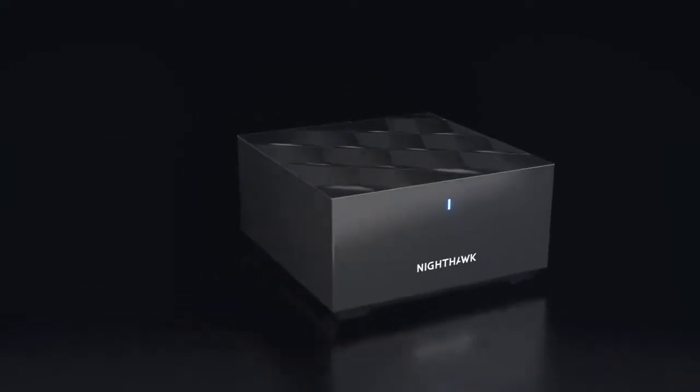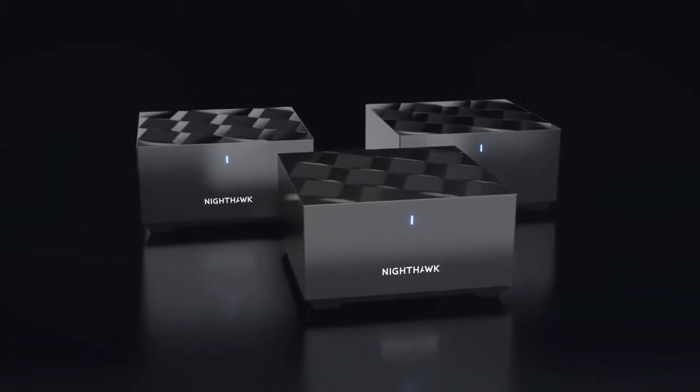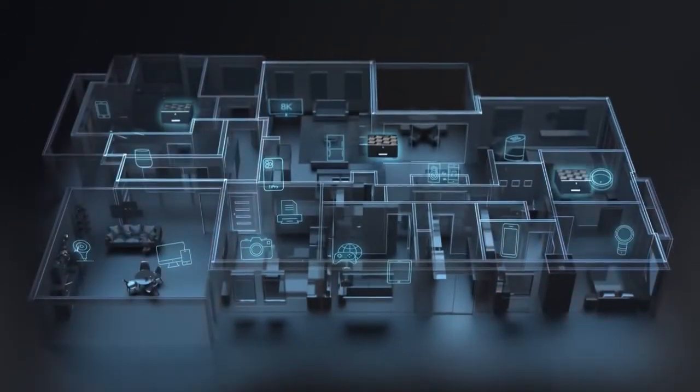The Nighthawk Mesh Wi-Fi 6 system comes with a router and two high-powered satellites to deliver fast Wi-Fi and eliminate Wi-Fi dead zones. Simply place the satellites throughout your home to form a smart and reliable Mesh Wi-Fi network.